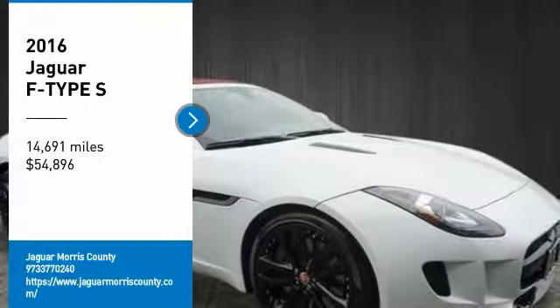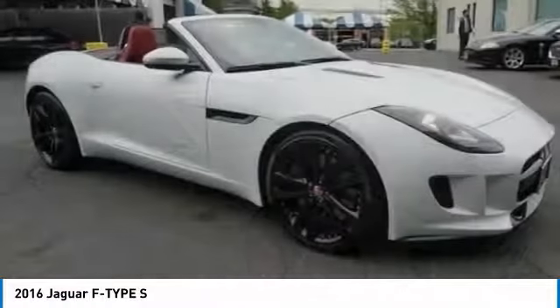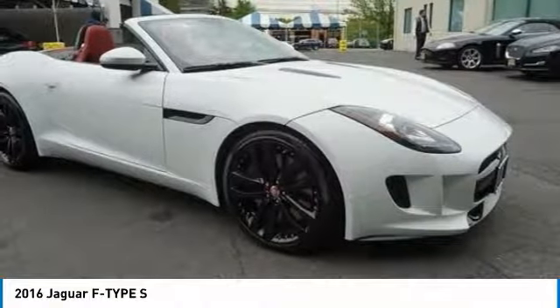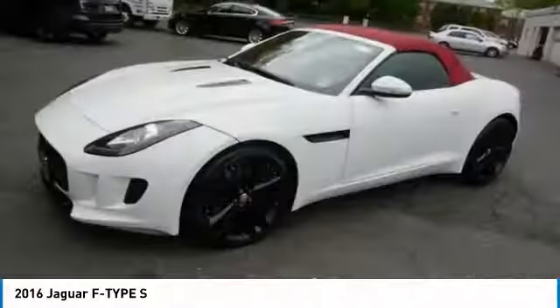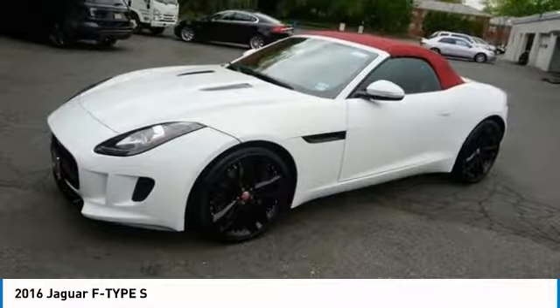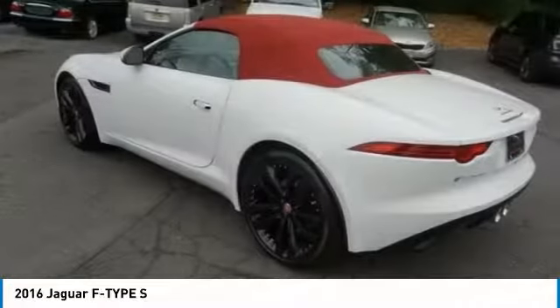Stop by and take a look at the 2016 Jaguar F-Type. The Jaguar F-Type is a feline bred with a wild streak and a feral yearning to meet or beat any other sports car on the road. This Jaguar F-Type is a thrilling blend of style, luxury and performance.